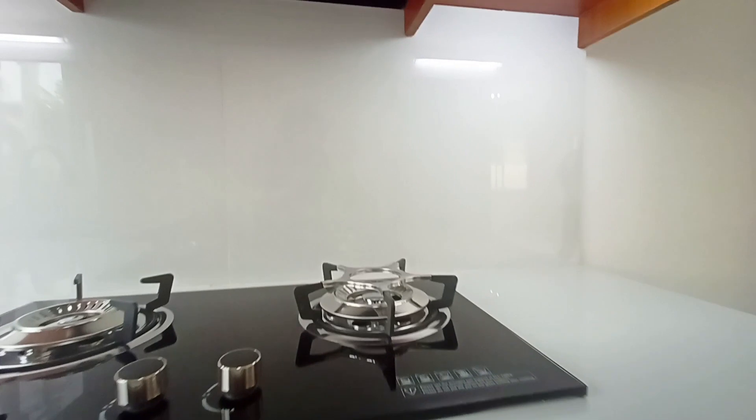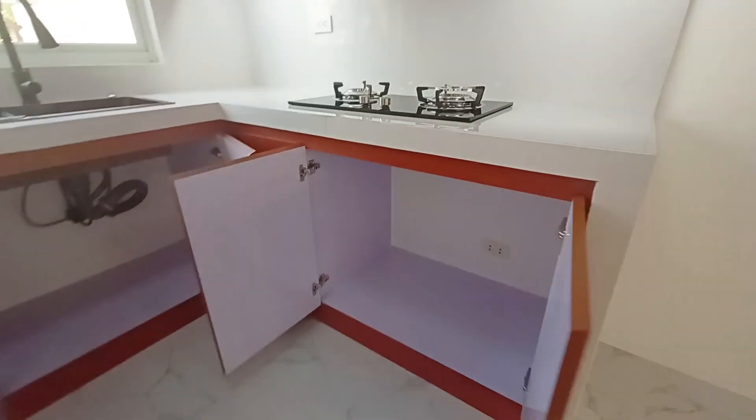It also has lights under the upper cabinet, so that you can save energy and see clearly when preparing your food.